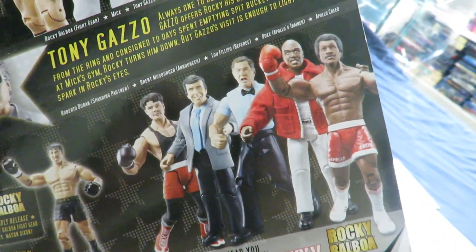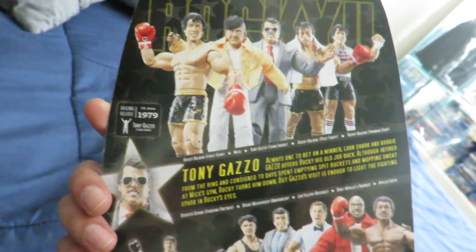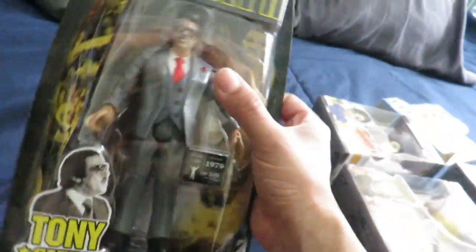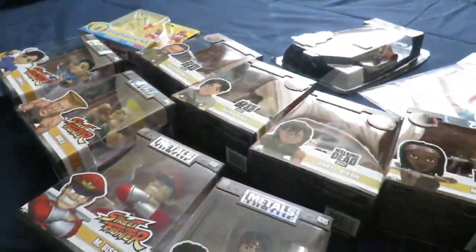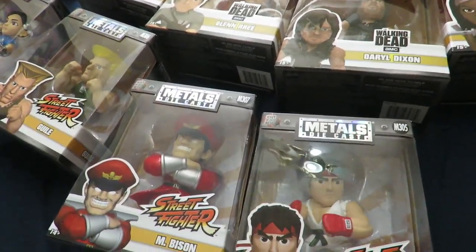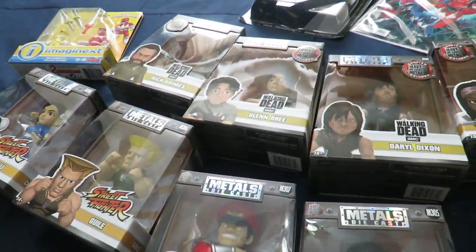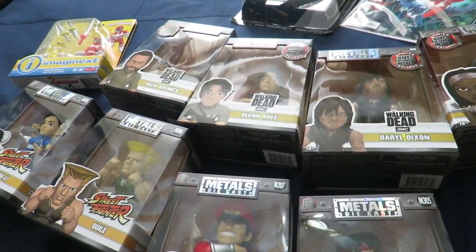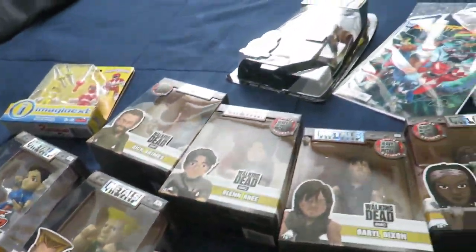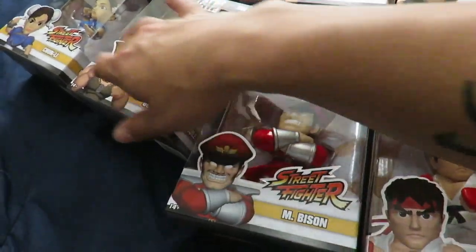So hopefully NECA gets on this, man. I want to see a Mickey, I want to see Duke and Adrian, and especially a Pauly, man. Those are something they really have to make. But that's my haul, guys. If you guys want to order any of these Metal Diecast, click on the link in the description at paulmartstore.com, or head over to his booth and you'll get 10% off, or 20% off online. Thanks for watching, guys. Stay tuned because I'm going to be reviewing these. Peace.